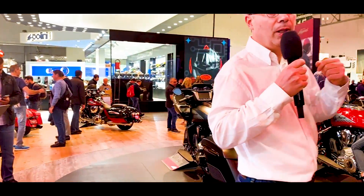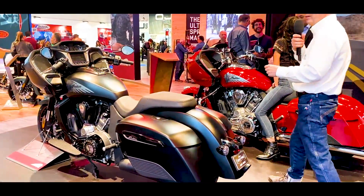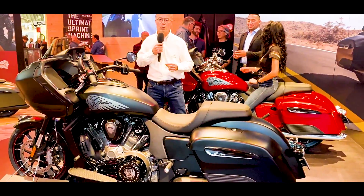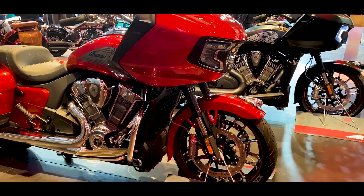And then this year, it's the ultimate Bagger for Indian with this Challenger — a Challenger which is declined in three versions, since we also have a Dark Horse, so 'cheval noir,' and a limited version.